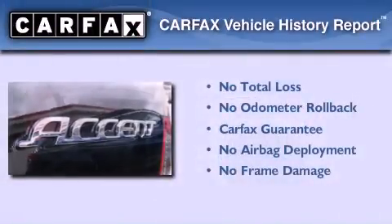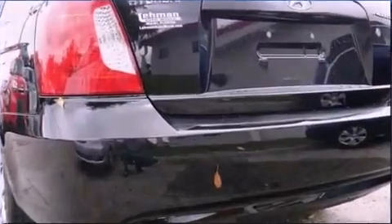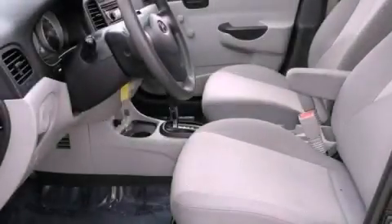Not to mention that this Hyundai qualifies for the Carpax buyback guarantee. This automobile won't last long at this price. Call and arrange a test drive now.